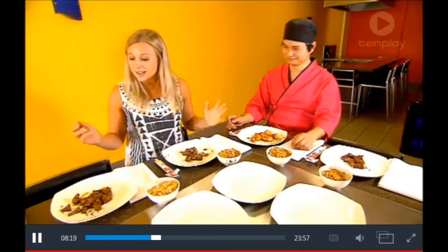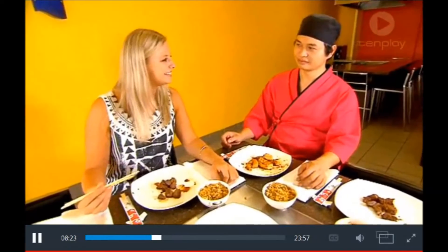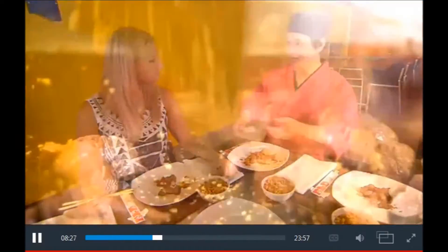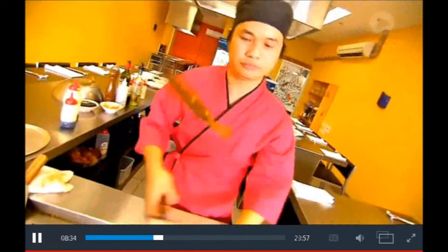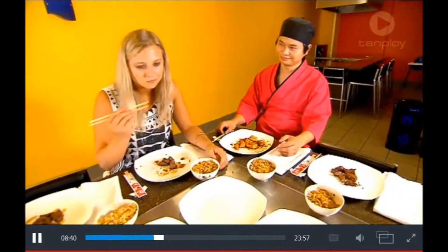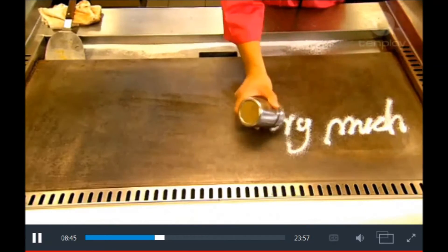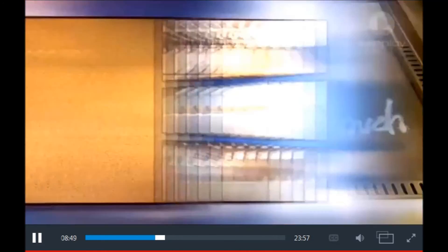Terry, this food looks amazing, but what got you into teppanyaki cheffing in the first place? I used to work in a Chinese kitchen for a little while doing stir fry, and after that my mate introduced me to a teppanyaki restaurant in the city — that's how I got into it. I found out teppanyaki is more fun. Absolutely. Shall we dig in? Yes, please. Oh my gosh, it's amazing. I appreciate it. All right, let's move forward. Thank you.